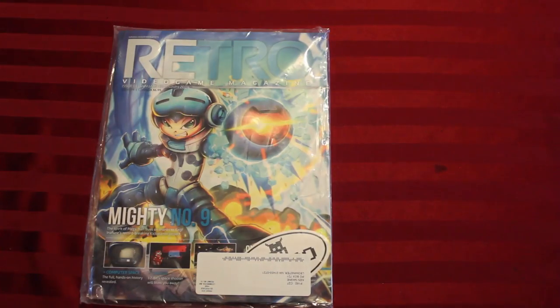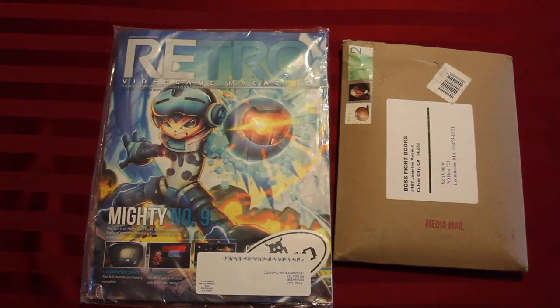It's Ken Gagney with YouTube channel GameBits with two unboxings in one. First we have Retro Magazine and second we have Boss Fight Books, Earthbound.